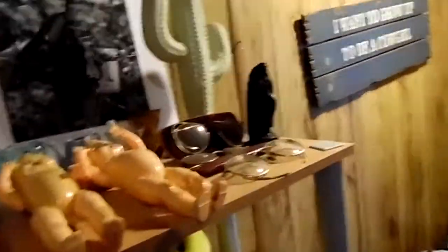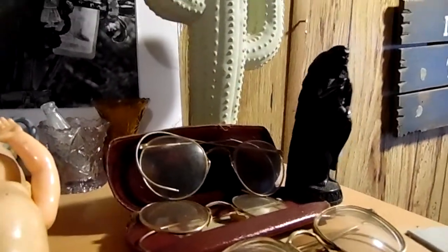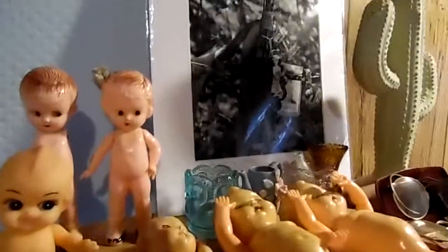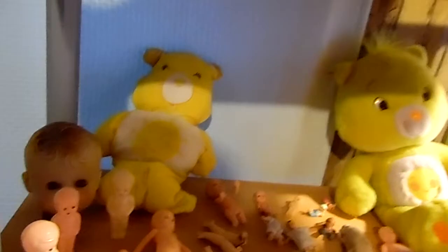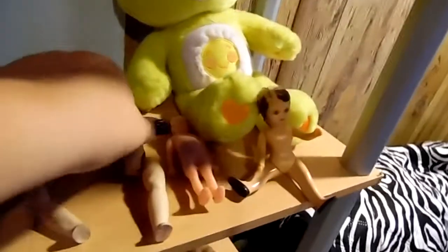Right here are some eyeglasses from the 40s that I just love — I thought they were great so I had to get them. Here are some of the new babies; the far back ones are the Knickerbocker. Here's the Kewpie, the one I just showed y'all. Down here is a head and some parts, some legs — just kind of miscellaneous babies, ones that I love.